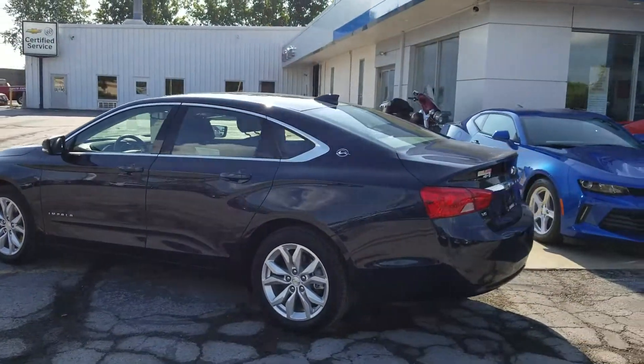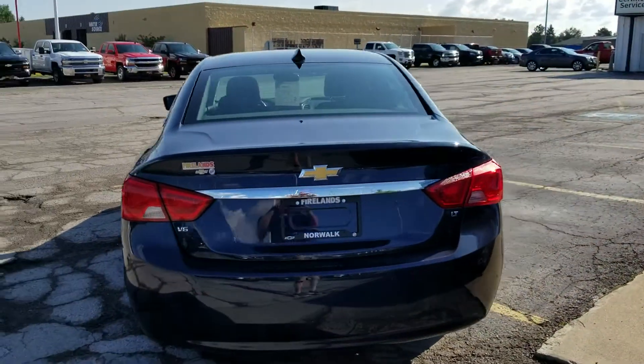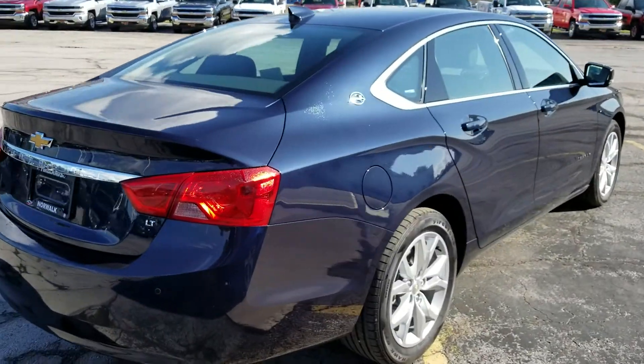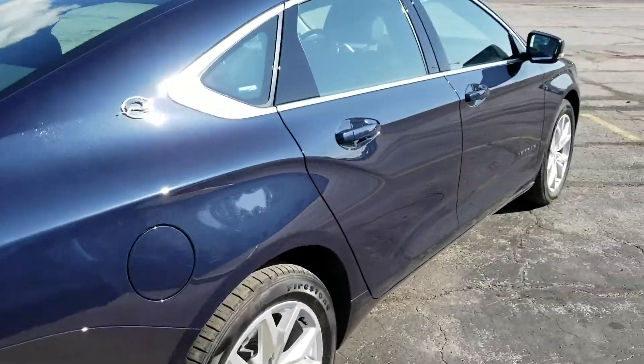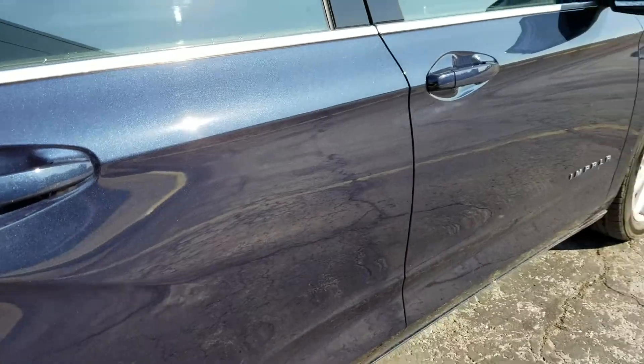It hasn't even turned 3,000 miles yet, so the car is basically like brand new. It's a very nice metallic blue color — you can see that there in the video hopefully.